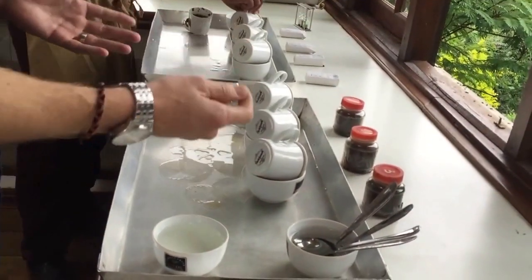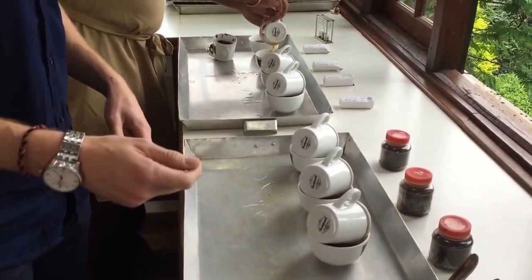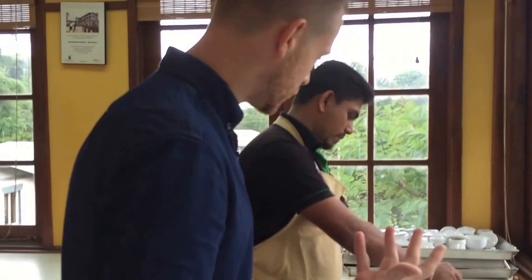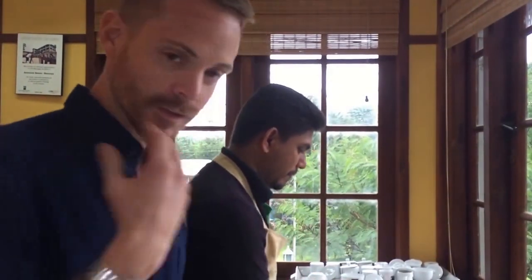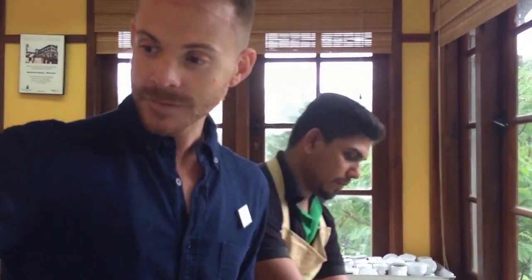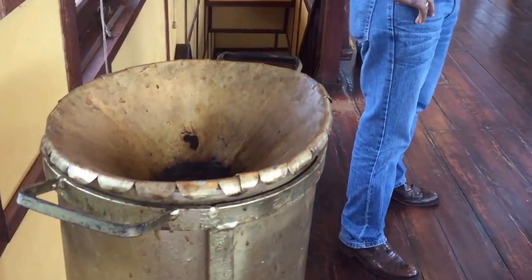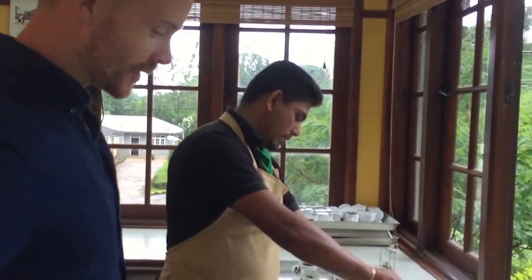We can taste the individual teas by taking one of these spoons and really just slurping the tea. You want to do that so you can aerate the tea in your mouth to get a really great mouth feel. So you can nose it, have a look at it, and obviously enjoy it. And behind you over here is a spittoon — you don't want to consume the tea, you just spit it lightly into this.